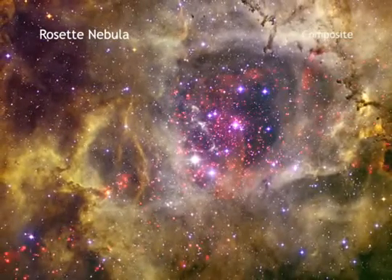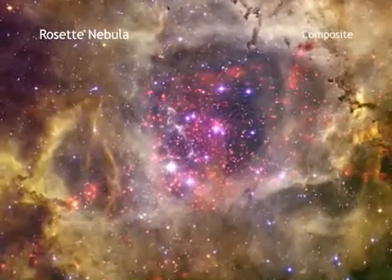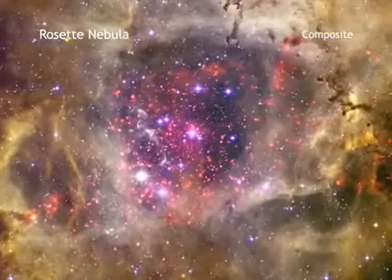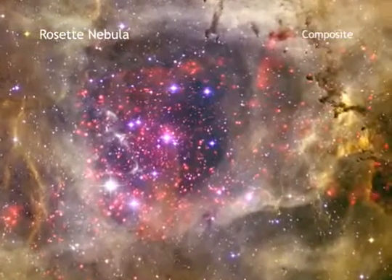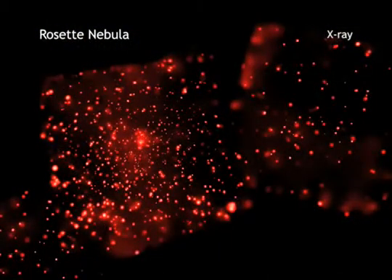The combination of the X-ray and optical data lead astronomers to believe that stars are still forming in the central cluster of the Rosette, known as NGC 2237. Astronomers are also using these data to piece together the history of this gorgeous region.